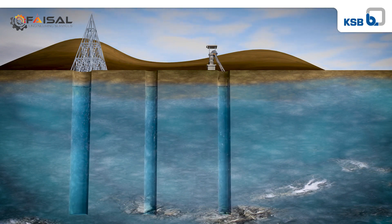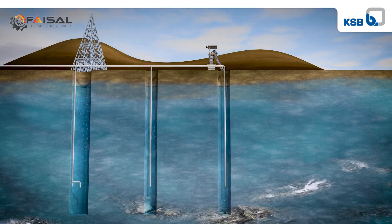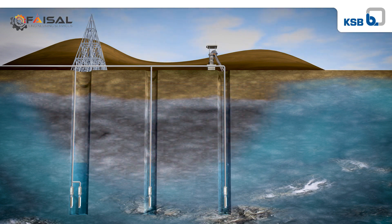The harsh environment, high pressures, and difficult installation situation involved in draining mines place particularly high demands on submersible borehole pumps.